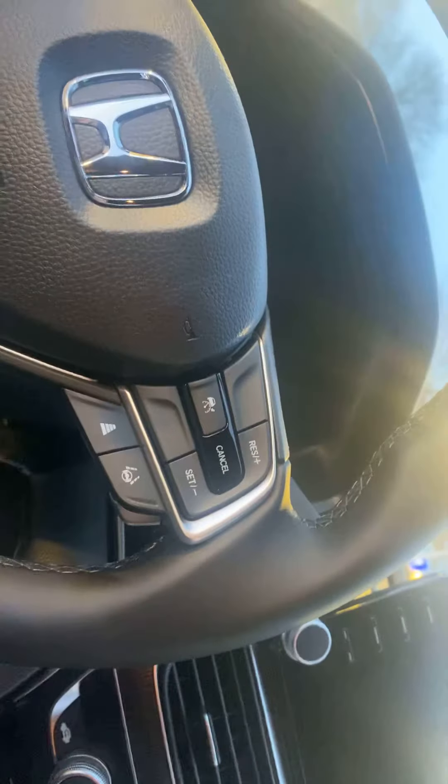We have our lights. The Accord Sport is super pretty and I hope you come and see me to buy this beautiful car. Thank you so much and have a great day — thank you for watching, see you soon!